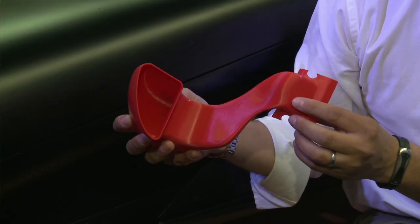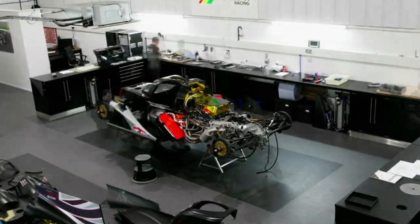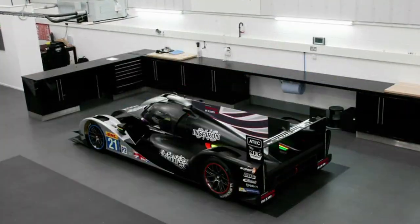An example of that here is one of our brake ducts — this helps cool the brakes when the car is at speed. We tried various configurations; this is an important component to get right. We had the facility to print a component in the back of our garage and test it on the car the next day, and that's unique in the motorsport world.